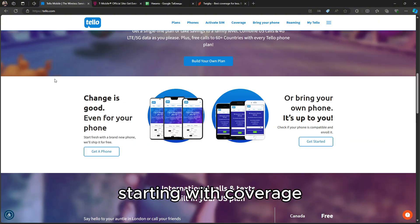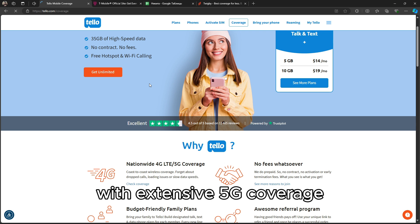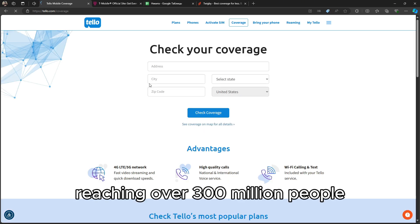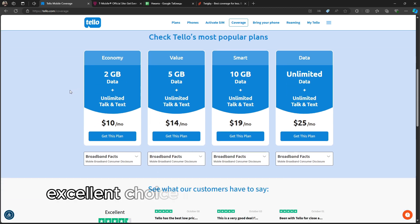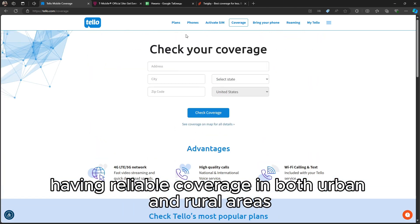Starting with coverage, T-Mobile is one of the largest carriers in the U.S. with extensive 5G coverage, reaching over 300 million people. This makes it an excellent choice for those who prioritize having reliable coverage in both urban and rural areas.